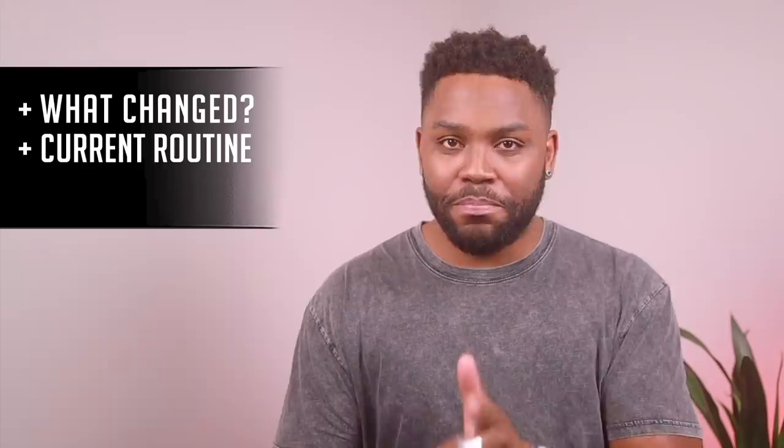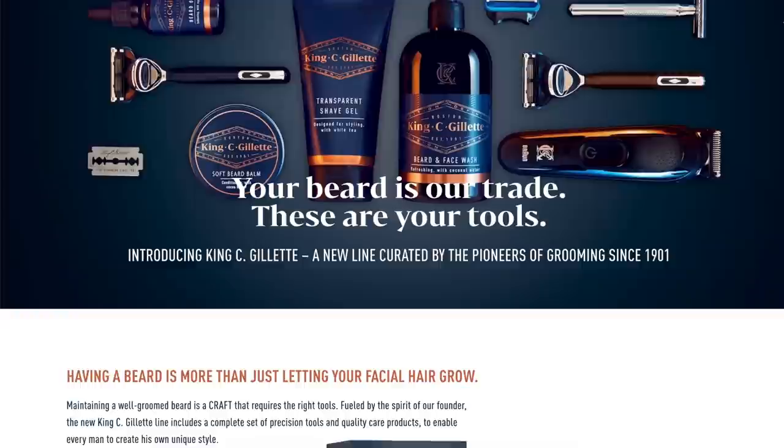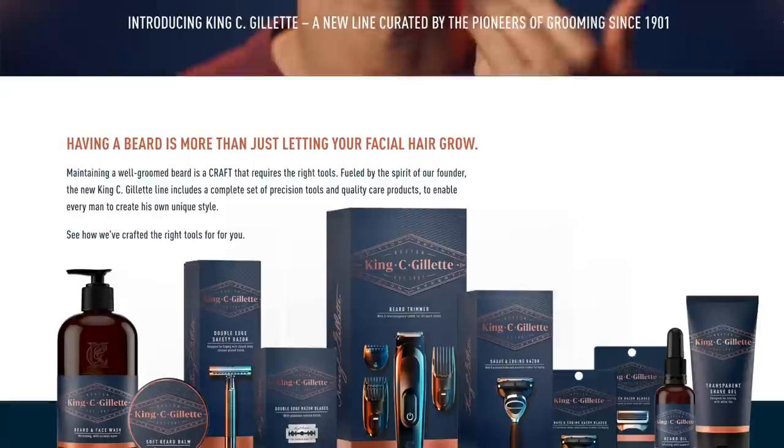So in this video we're going to talk about what changed since last time, my current beard care routine, and what I plan on trying out in the future. As a quick heads up, this video is brought to you in part by our sponsor King C Gillette, who plugged me with their entire beard care line for all skin types and all hair types — and there are a few things that really stood out to me that I want to show you.